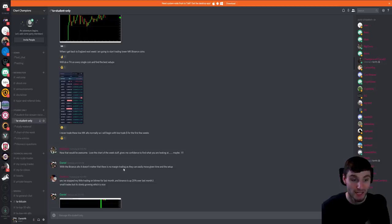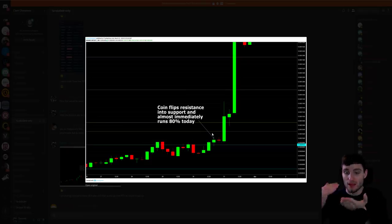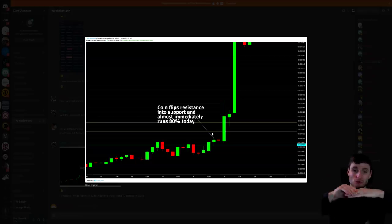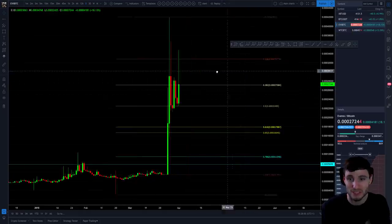The Binance alts don't need margin trading as they can easily move given time of the setup. One that I mentioned yesterday was MTL, which moved about 80%. This was another SR flip where the coin breaks resistance — you can look at it as an ascending triangle — resistance breaks, you break resistance, come back down and hold it, then break up. This one had an 80% move yesterday, which is just crazy.